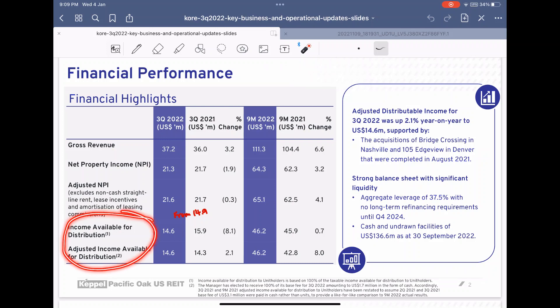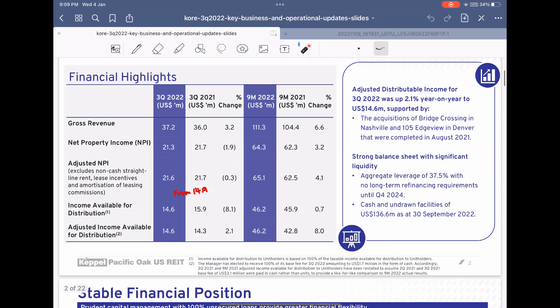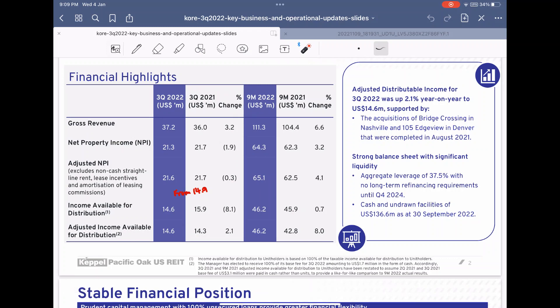The most important thing I would like to focus on is the income available for distribution and the adjusted income available for distribution. From the previous quarter, it actually dropped by about 0.3 million, which is not a good thing as it might symbolize that the upcoming half dividend might be lower. Their management has elected to receive the management fee in full cash instead of units, which can be a good thing because it helps show that they are diluting fewer units.